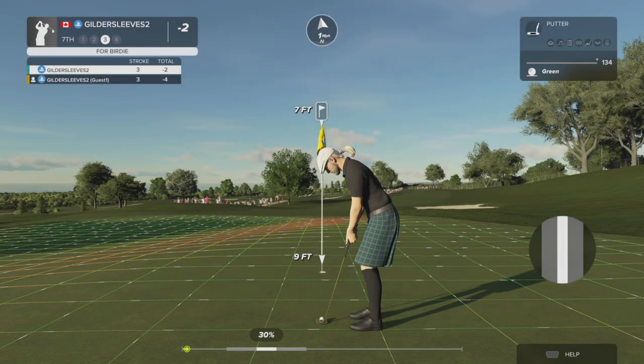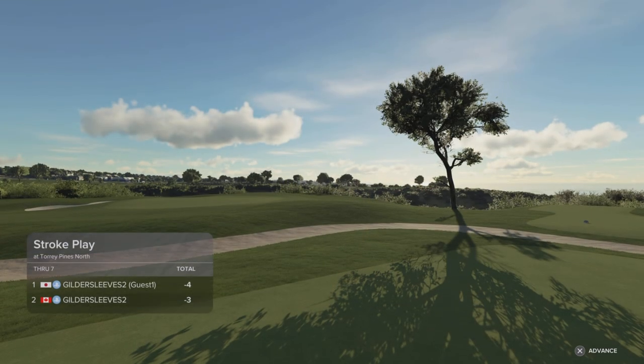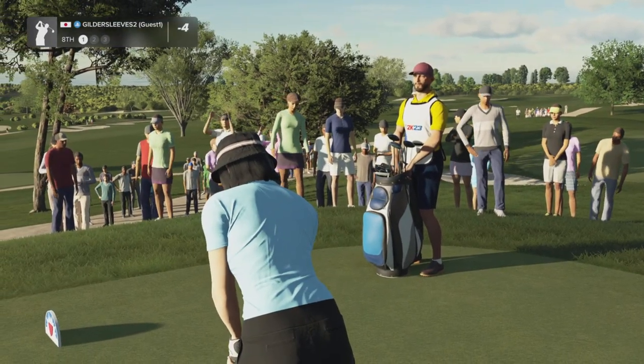Seven-foot putt coming up. This putt's tracking. The best score in the group currently sitting at minus four. And the eighth hole laid out right in front of us here — let's see what we can do.